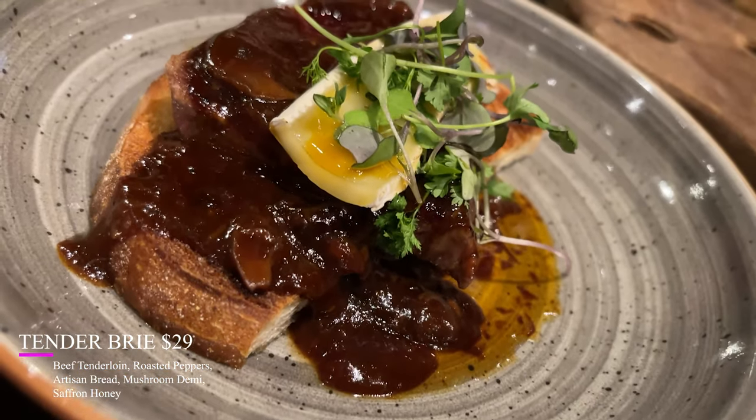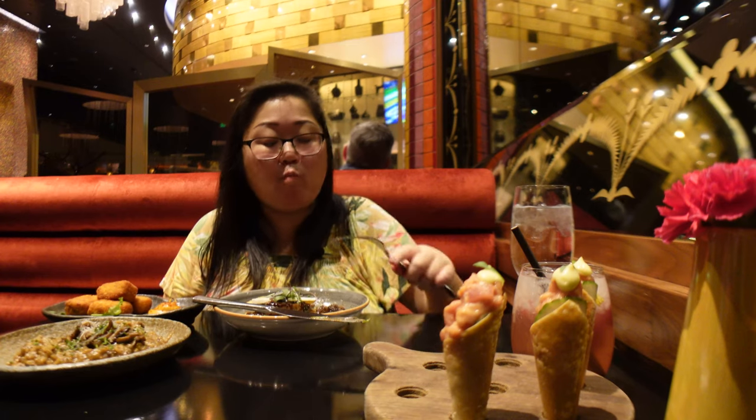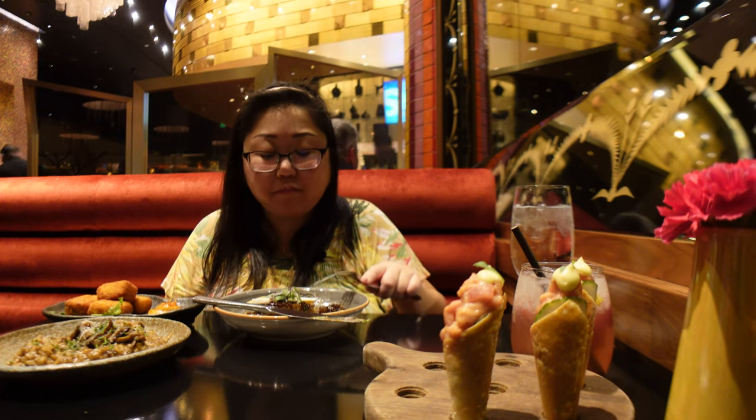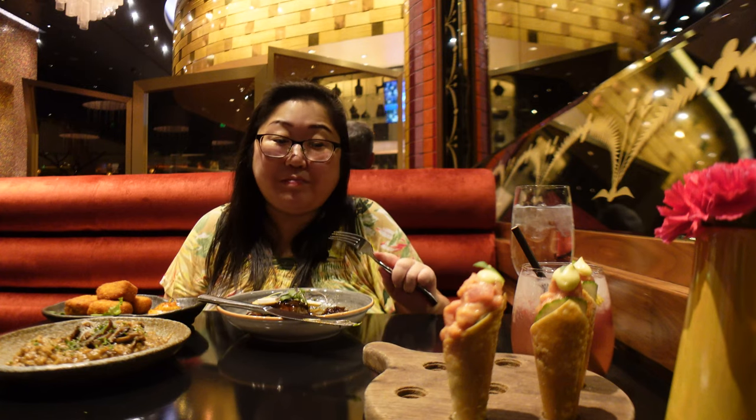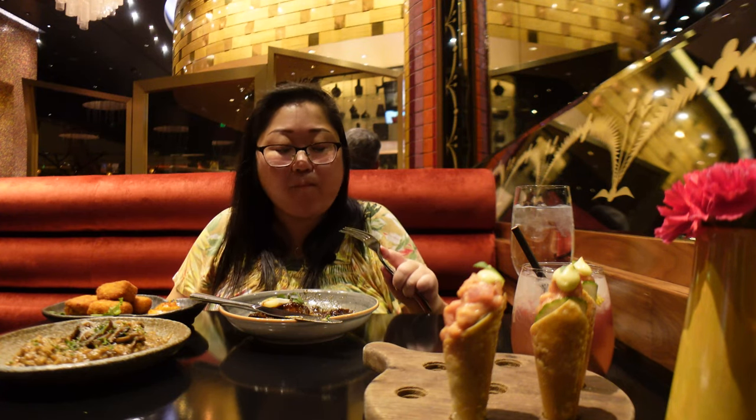Let's try this filet and brie. Brie is actually one of my favorite cheeses, so I'm very excited for this. I see now why this is a recommended dish. The filet is cooked perfectly — it is a nice light medium, just a little pink in the center. And then that brie adds this smoky, creamy goodness to the meat. And then this demi-glazed sauce with the honey is a touch of sweetness, but the rest of it is actually quite savory. So it definitely has a good combination of savory and sweet. Phenomenal.